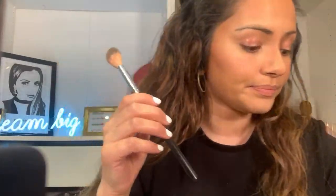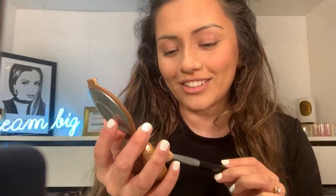For blush I'm using the NARS Dolce Vita blush — probably one of my favorite blushes of all time, I've spoken about it since the start of my YouTube channel. I mentioned I used the Hoola bronzer, and now I'm on to highlight — using Champagne Pop from Becca, popping it onto the usual areas.